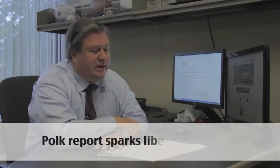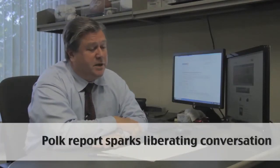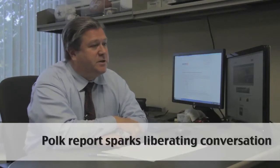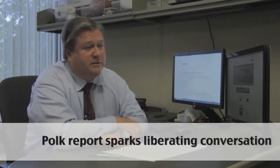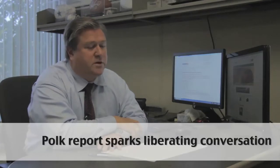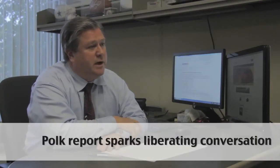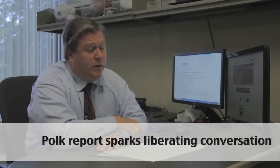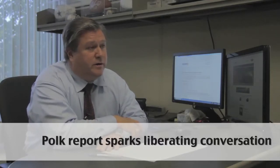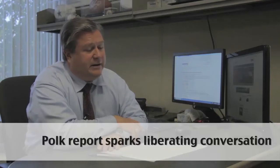AutoBytel has been working with RL Polk for a long time now, and it's really liberating information because RL Polk is able to share registration data and it's an objective source. AutoBytel sends 100% of our leads over to RL Polk for them to review, and then they come back with reporting that shows us which people registered a vehicle, where they registered the vehicle, and how they financed it.